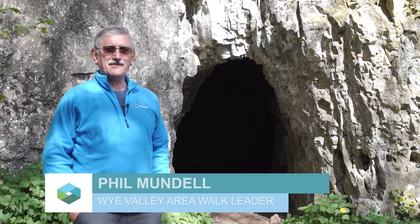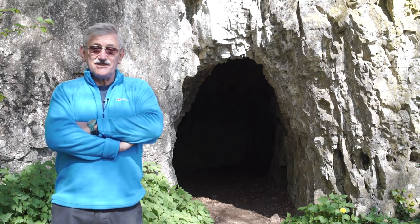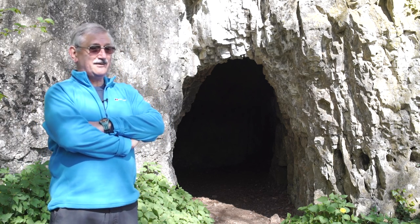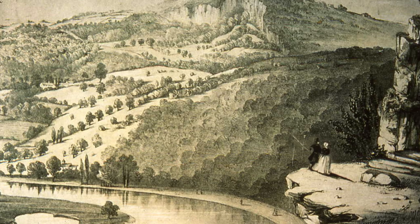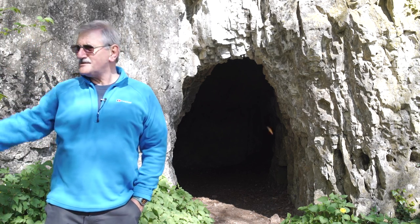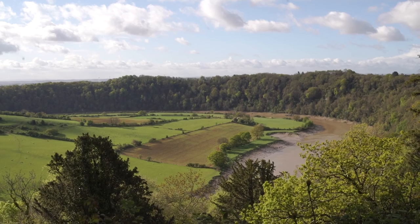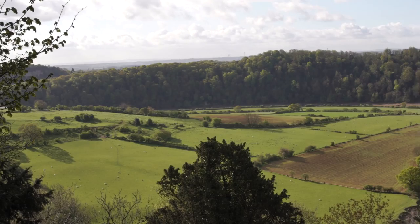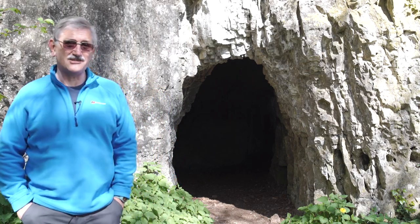I'm Phil Mundell, one of the walk leaders in this area. I'm interested in history and I'm particularly interested in this area because it's just rich in history. We're standing in front of Giant's Cave, which was knocked through around 1751 to 1760 in order to extend the walk from Piersfield House all the way back to just above Chepstow, just above the castle, to the alcove. It was a beautiful walk created purely for pleasure, for the picturesque — so that as you come round the corner and suddenly you're faced with a view like this, walk through the cave and emerge to the other side, another view, another different scene. And I just find this area fascinating — it's just packed with history.